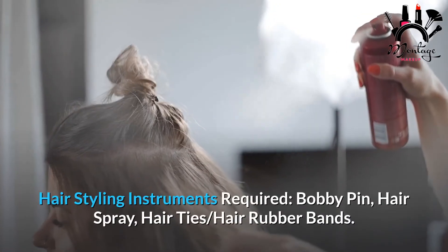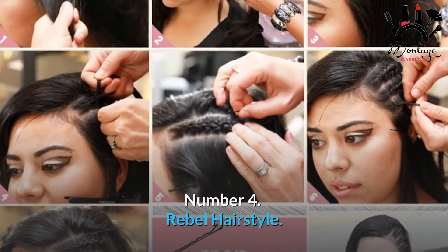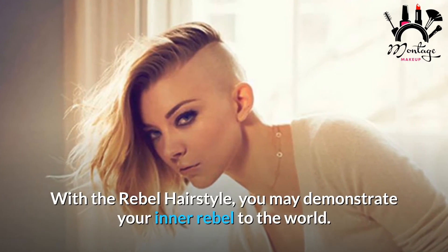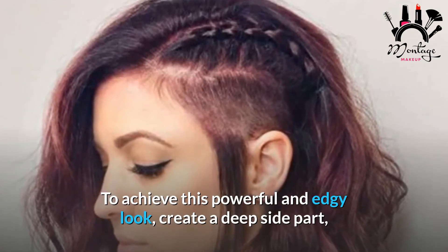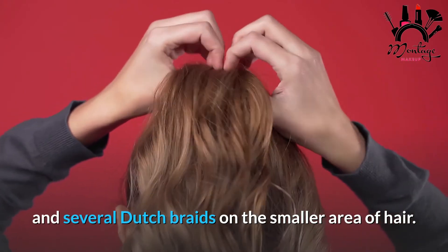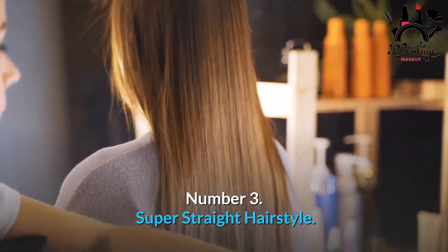Number 4: Rebel Hairstyle. With the rebel hairstyle, you may demonstrate your inner rebel to the world. To achieve this powerful and edgy look, create a deep side part and several dutch braids on the smaller area of hair. Required tools: bobby pin, hairspray, and rat tail comb.